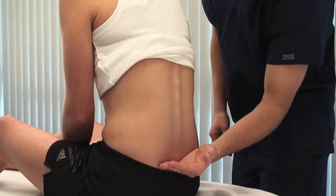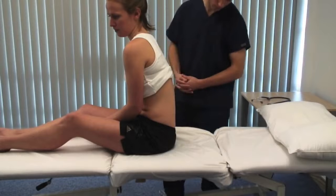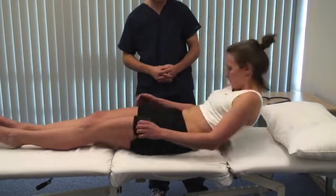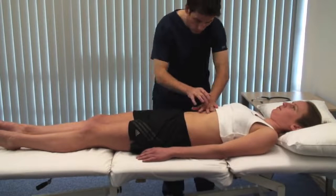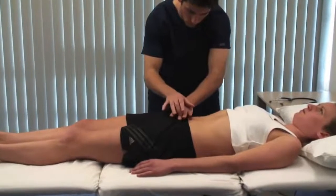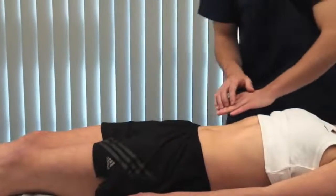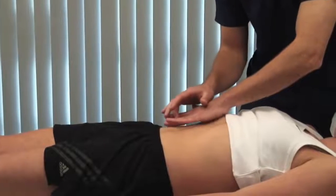Check for pitting oedema over the sacrum by applying pressure for a few seconds and seeing if indentation remains. Can you lie down flat again for me, please? Percuss from superior to inferior in the midline over the abdomen — the point at which resonance changes to dullness marks the top of the bladder. Percuss for ascites by starting in the midline and working laterally towards the flanks. With ascites, there will be dullness laterally.